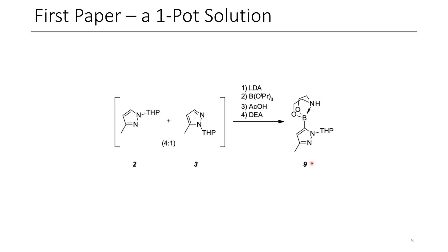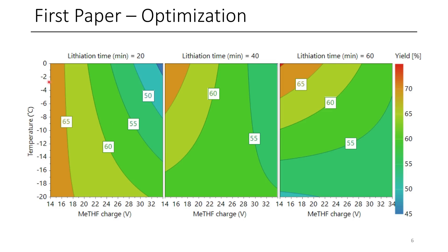It turned out that almost everything affected the solubility of compound 9, so it was really challenging for them to optimize this whole process. Fortunately, they identified suitable conditions to optimize their yields and they ended up getting this to work relatively well. They also changed some parameters, such as switching toluene to methyl-THF.